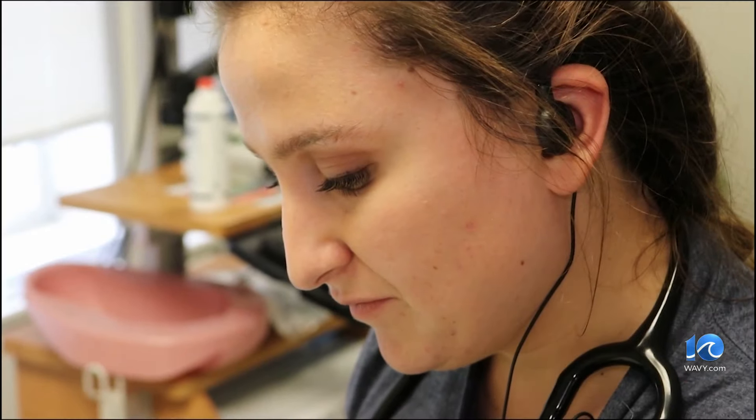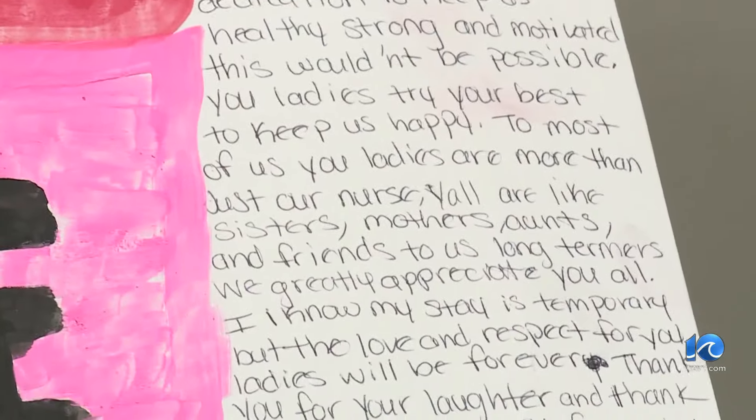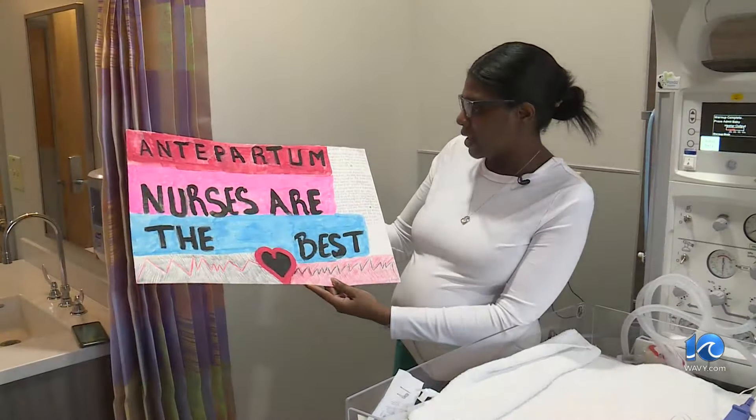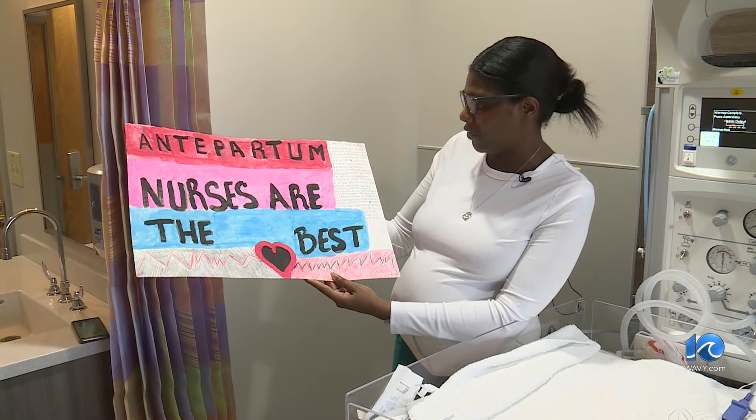One patient spoke directly to the nurses: 'Most of you ladies are more than just our nurses. Y'all are like sisters, mothers, aunts, and friends. I know my stay is temporary, but the love and respect I have for you ladies will be forever.'